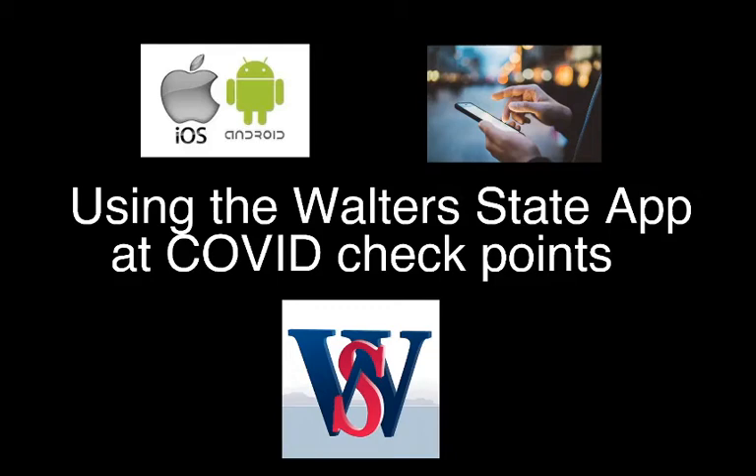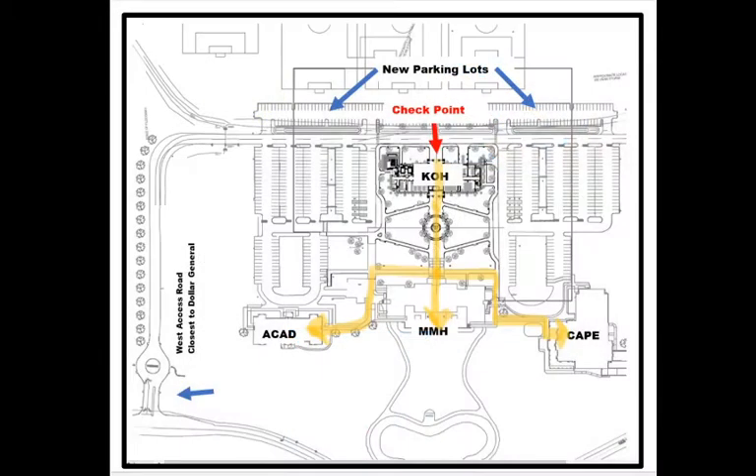Welcome to a new semester at Walters State. This semester, entry to each campus will require students to enter a checkpoint and complete a COVID-19 screening questionnaire. The single checkpoint on the Sevier campus will be our newly constructed Kyle Ogle Hall.